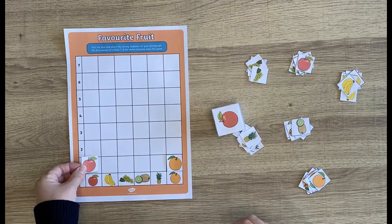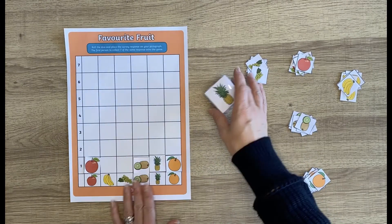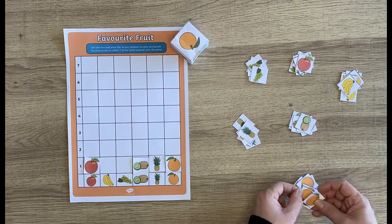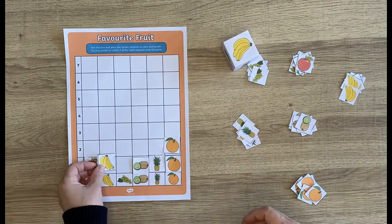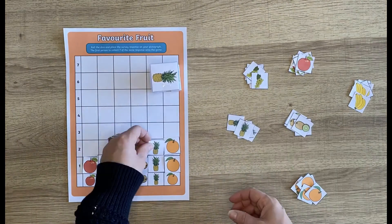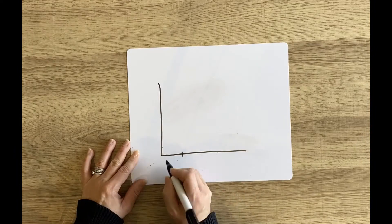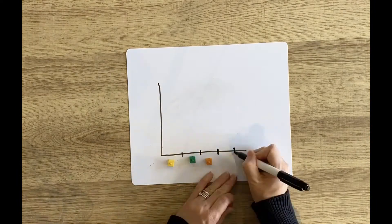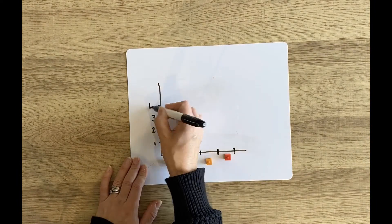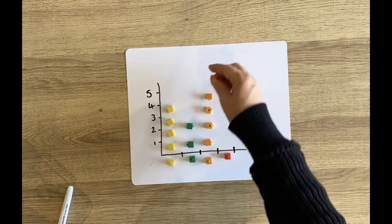In Key Stage 1, children should be able to interpret and construct simple pictograms. This favourite fruit data board game is great — children have to practice collecting data and make simple inferences within this engaging game. There is a lovely die to make, and children have to roll it to obtain survey responses and represent the data on their own pictogram.